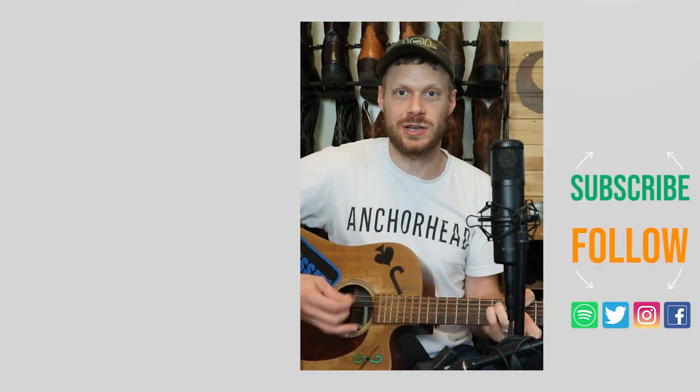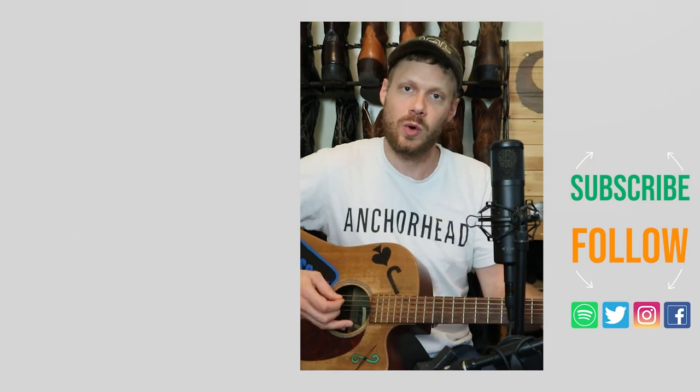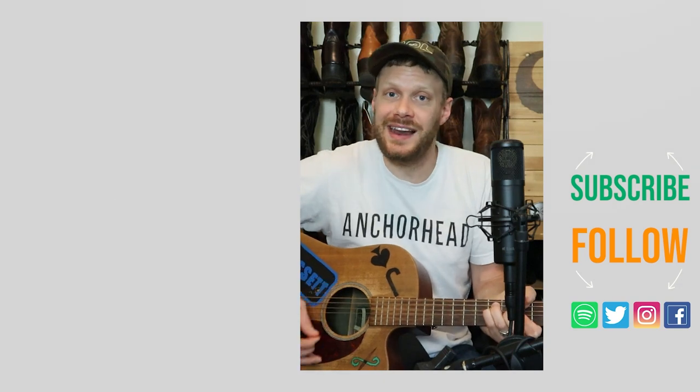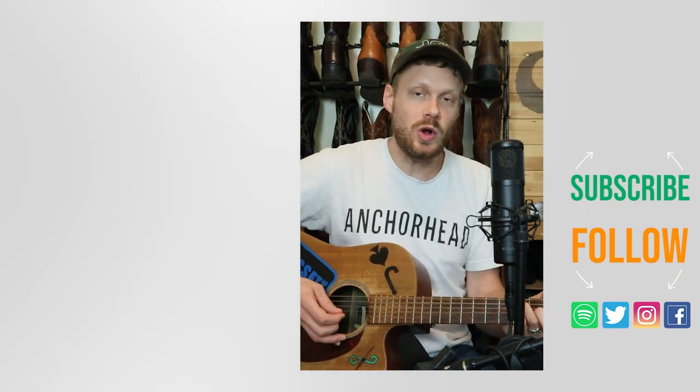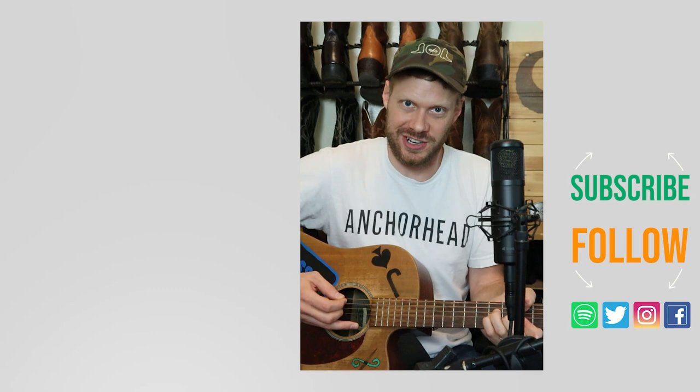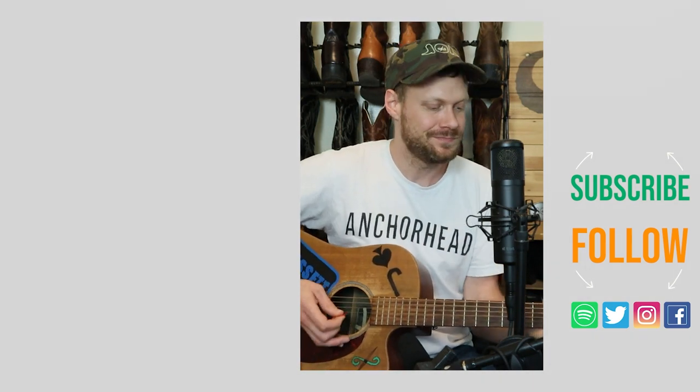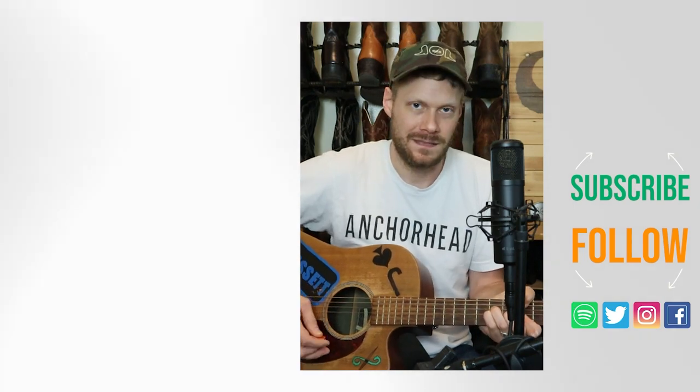Thanks so much for watching today. Why don't you check out this video up here when I was at the Los Altos factory in León, Mexico, or check out the video about the Boots and Ballads live stream so you know what to expect on October 1st. Don't forget to subscribe and I'll see you next time. Peace.